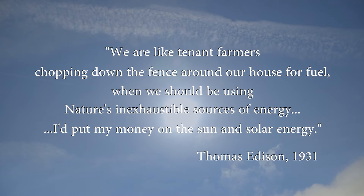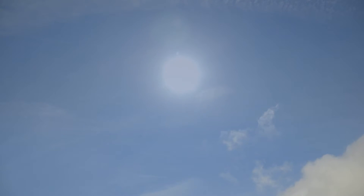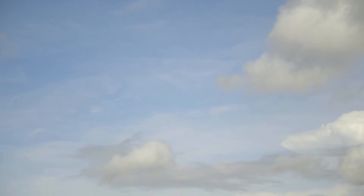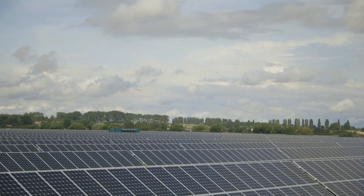Now, more than 80 years since Edison said this, our energy needs have come into sharp relief and the quest to future-proof the delivery of electricity is growing substantially more important by the day. The UK stands among the leading adopters of non-fossil fuel based renewable energies, and solar is a vital element of that mix.